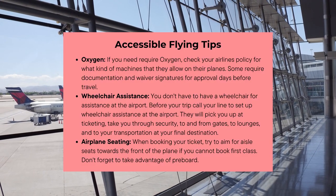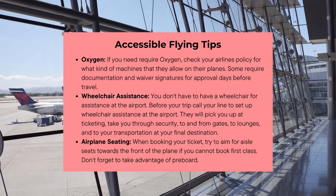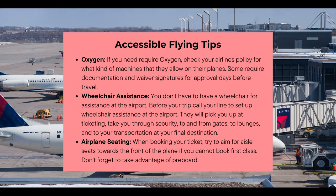Let's start out with flying. Here's some accessible flying tips. If you require oxygen, you need to check out your airline's policy for what kind of machines they allow on the plane. Some of them require documentation and waivers that need to be approved days before travel.